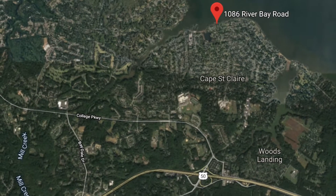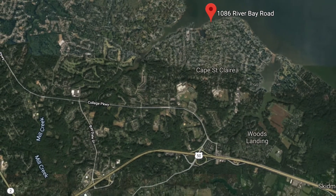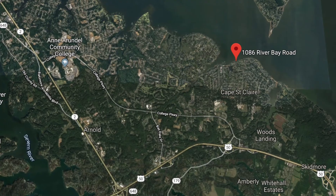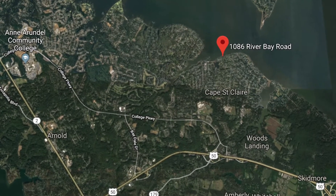Now before we get started, let me show you exactly where this home is on the map. This home is located in Cape St. Clair, just two minutes from Route 50. It's a great commute to Washington DC or to get into downtown Annapolis. By water, you're right on the Magothy with a deep water dock, so it's quick to get out to the bay for all your boating fun.